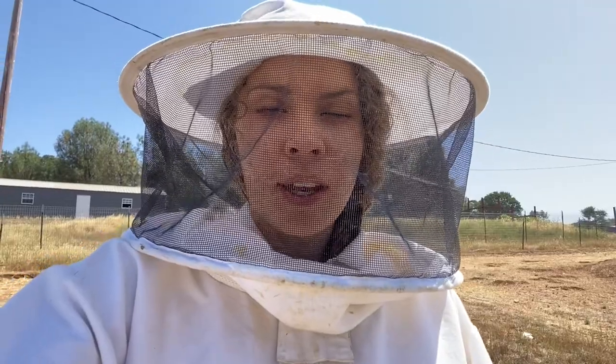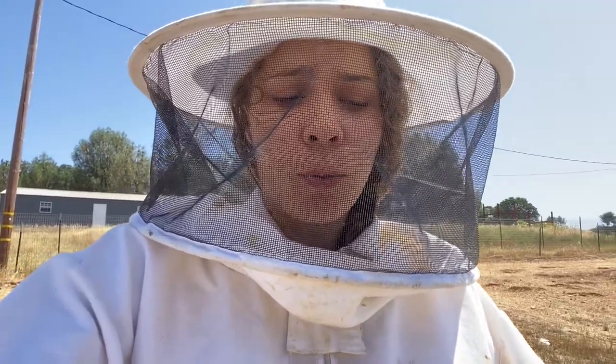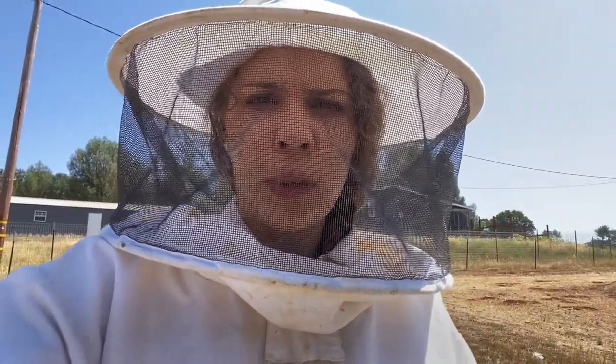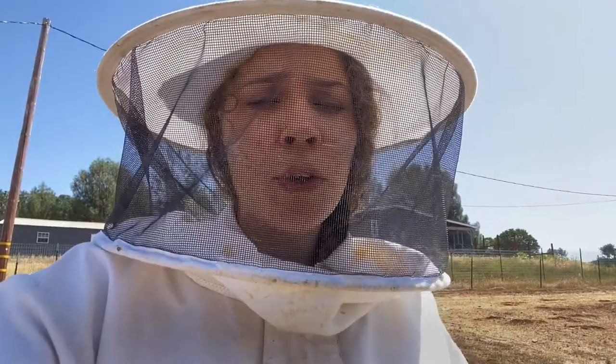Hey guys, in today's video I'm going to show you how we protect our hives from robbing bees. We've got a huge problem here in the central California foothills with robbing bees — we never had a problem when we lived down in the valley. When we moved up here with our four-story hive it got robbed blind, and it took us a while before we realized what was happening because we'd never experienced it before. Once we realized it, we tried all these different things.